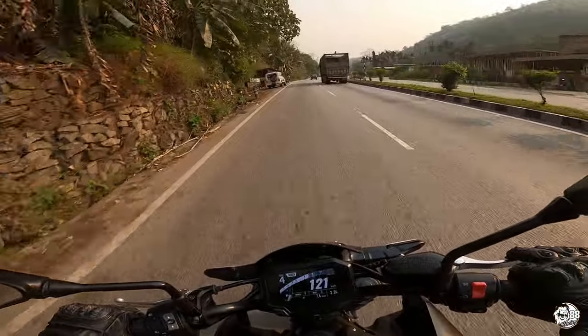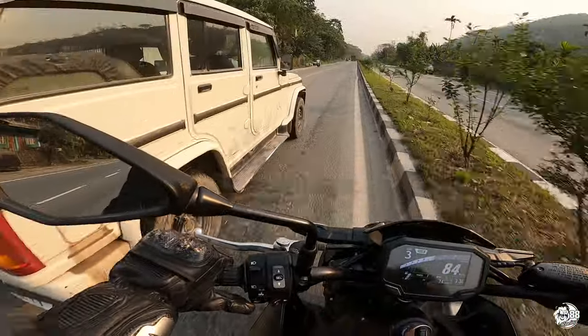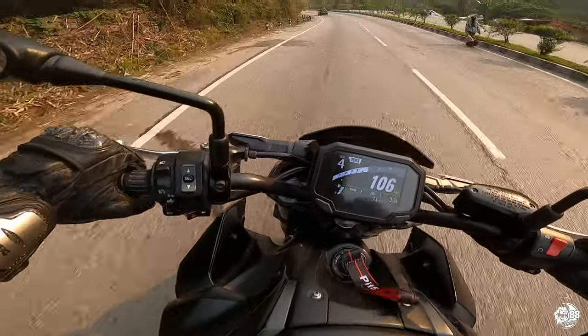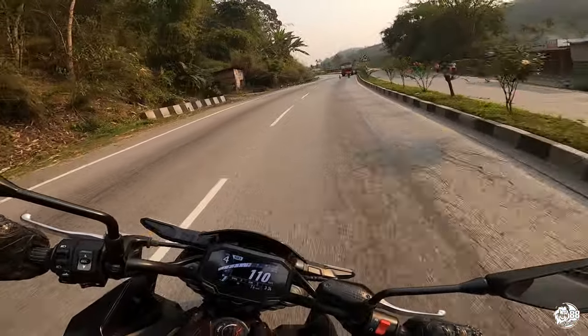Did you see that guy? He just didn't check his rearview mirrors, and this is why I'm a little scared of doing high speeds.